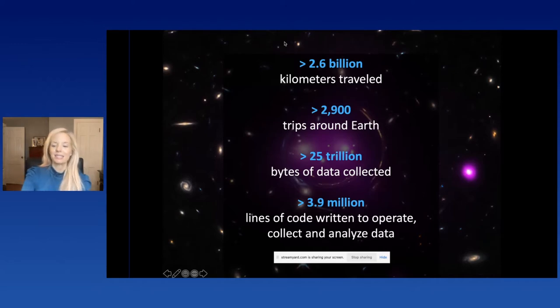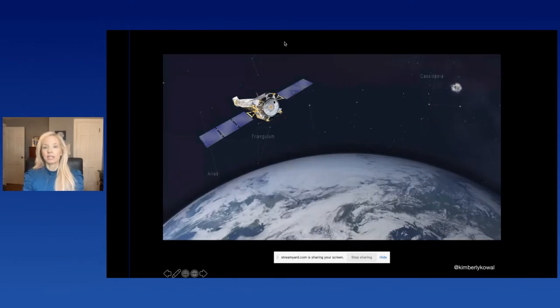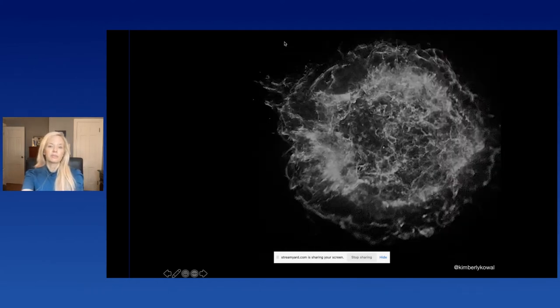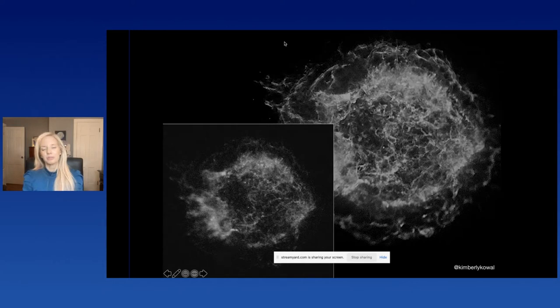Essentially my job is to play in the sandbox of data — it's a really fun job. All the data starts encoded in binary code. Once we collect it from the object, it gets sent through NASA's Deep Space Network to my laptop here in Rhode Island. We unpack that binary code and have a table of data with the time, pixel values, and the energy of each photon that struck the detector during the observation. From there, depending on the intended product, we start working toward an output, which is often an image.